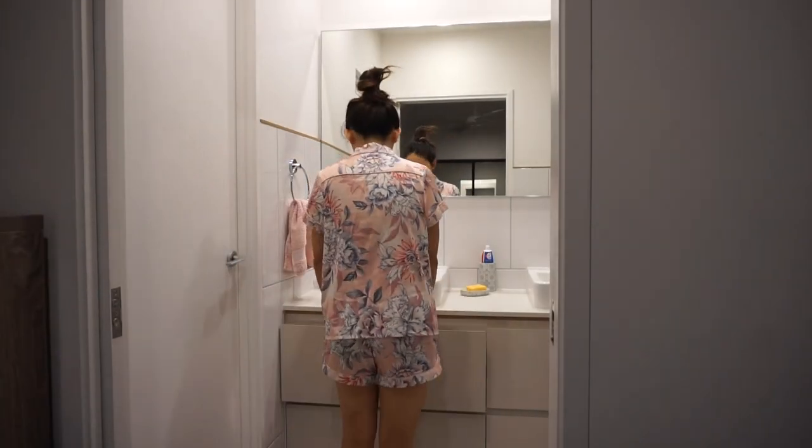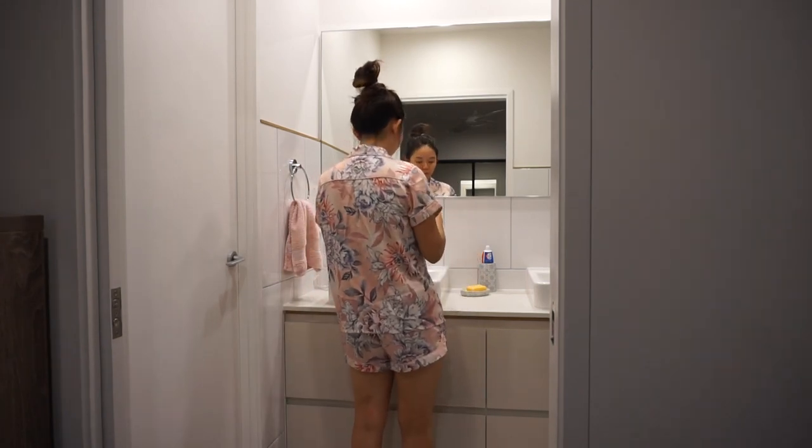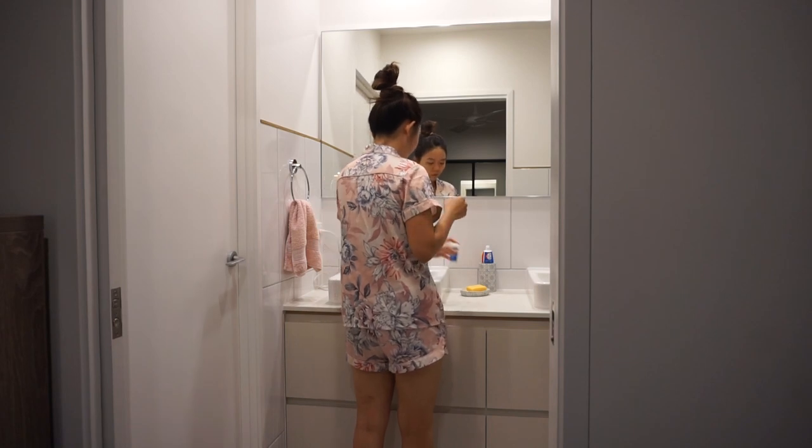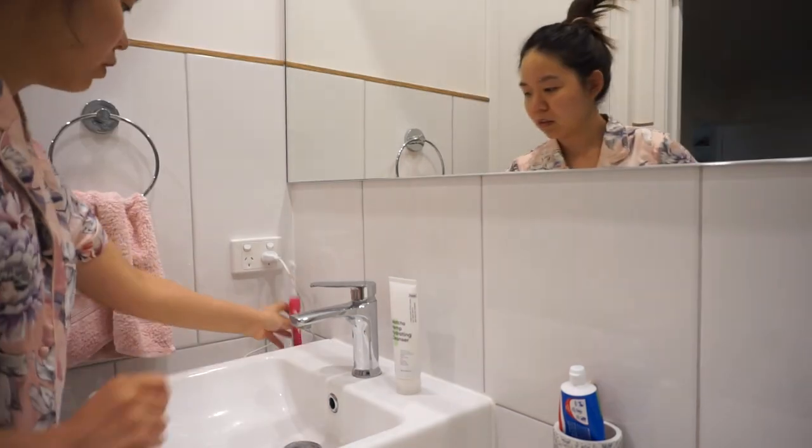After taking a warm shower and getting into my PJs, I started with my dental care. Dental care is also very important to me, and every night I floss my teeth and use an electric toothbrush to brush my teeth.